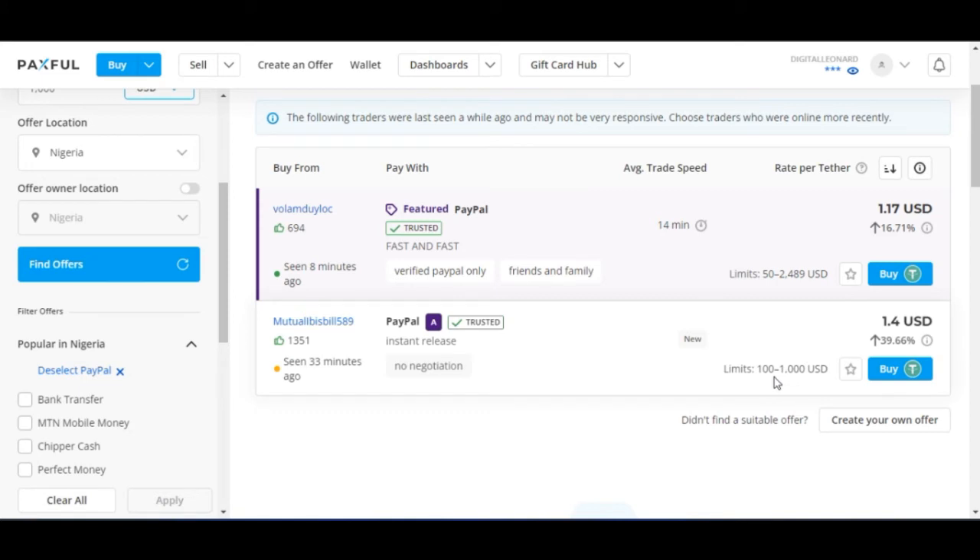Another thing to look at is the trade limits. The first person's limit is from $100 to $1,000. The second person's limit is from $50 to about $2,489. So if you want to buy less than $50, you can't buy from either of them — it must be from $50 upward.